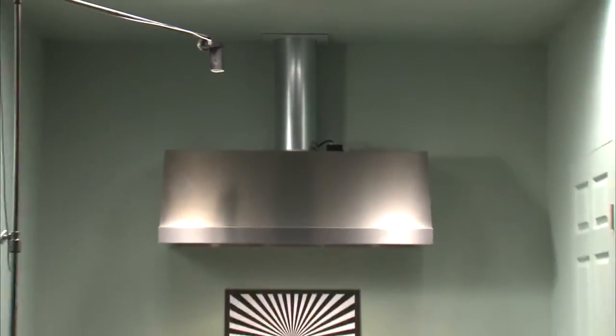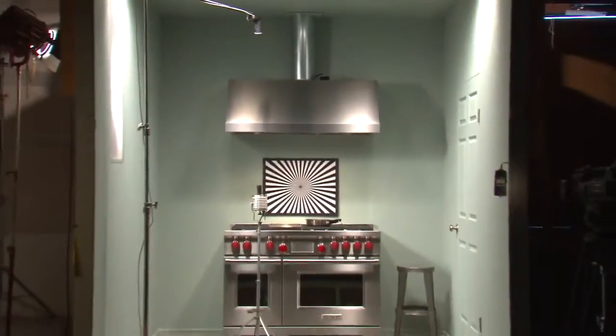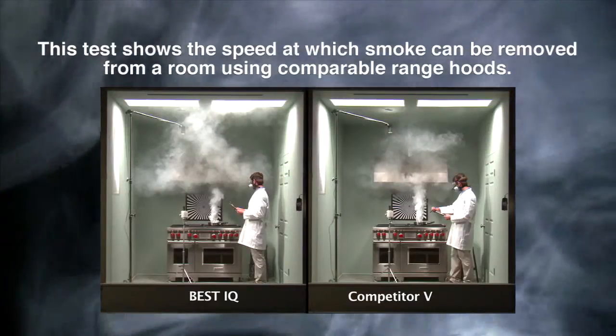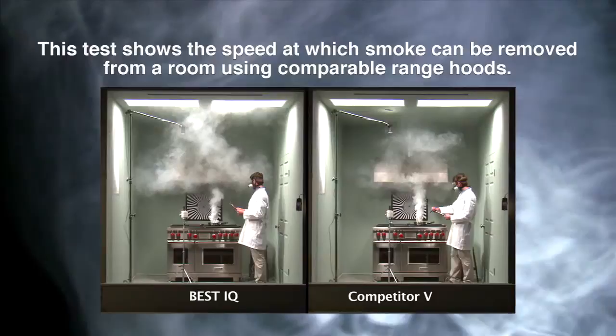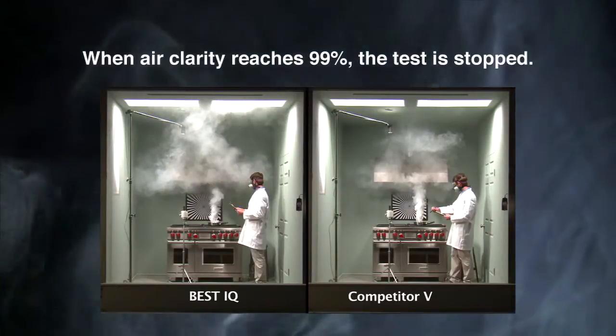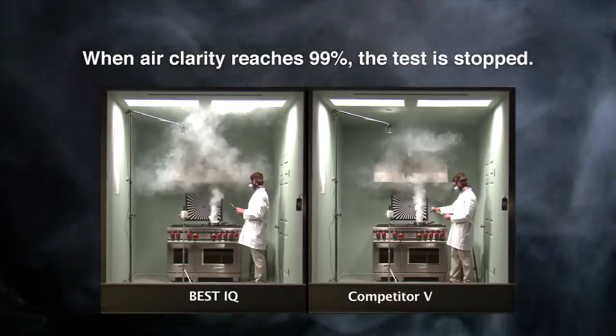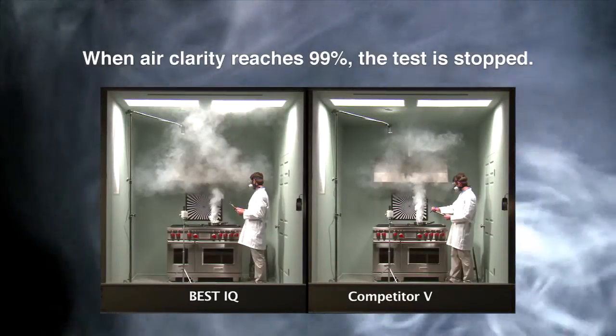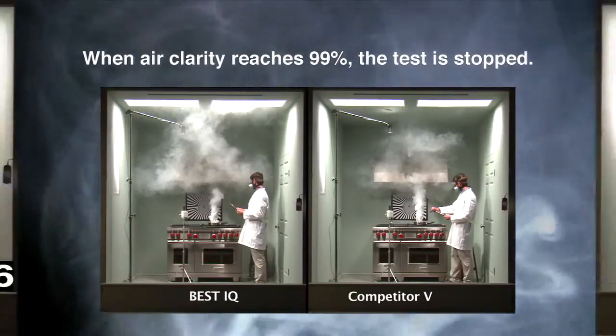Each was installed to the same 12-foot exhaust vent to remove smoke from the room. The duct used is 8-inch round and meets the manufacturer's recommended requirements. Identical tests were performed to see which hood blower system would remove smoke faster. We're displaying these tests side by side to show visually which product performed better. These tests were conducted three times for each model to assure consistency in repeated results.